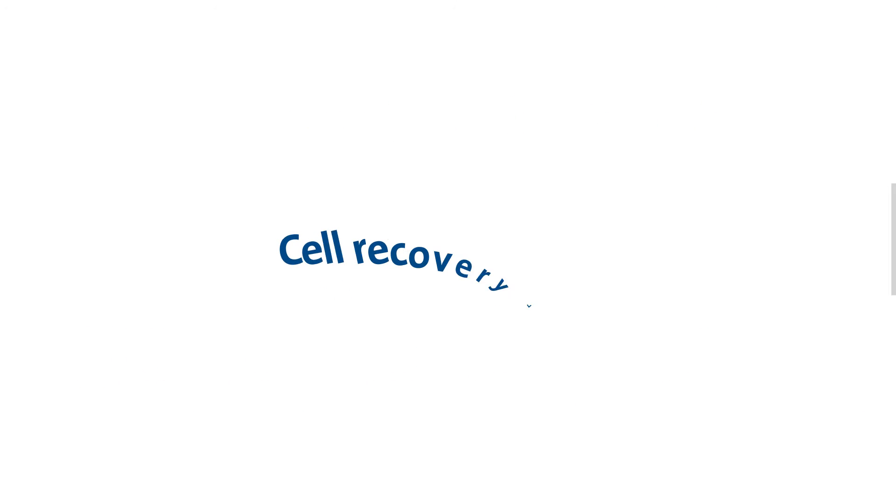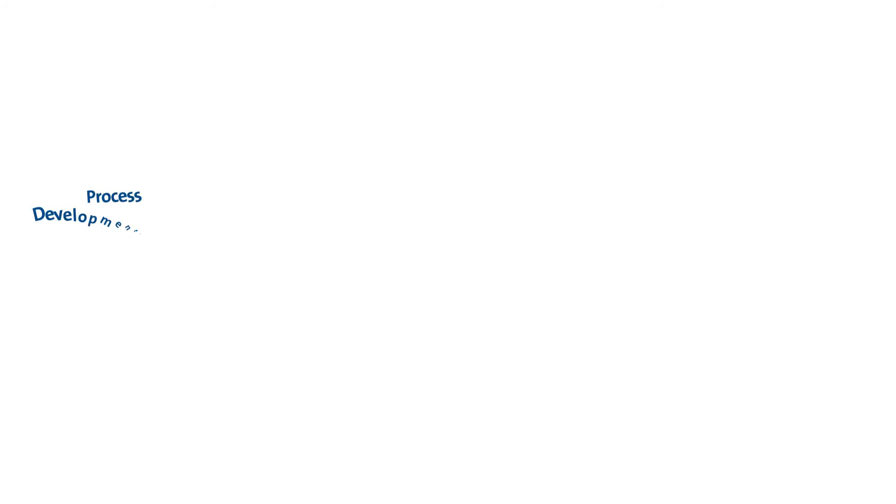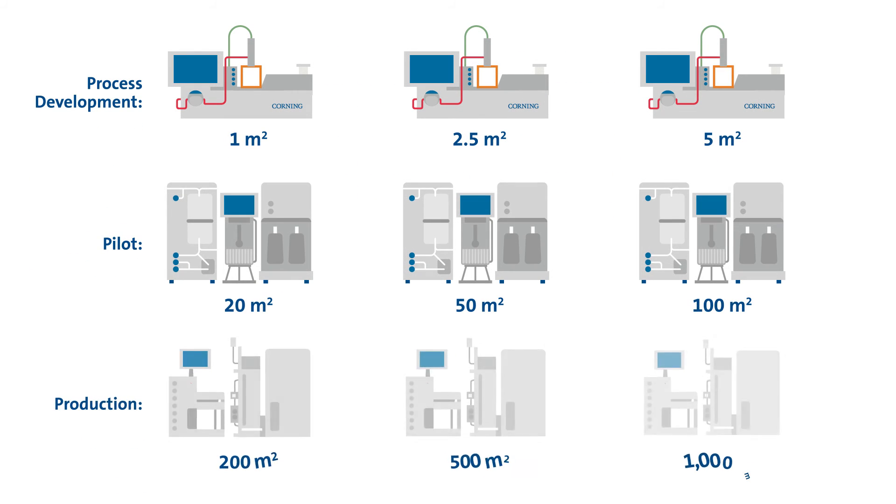For applications requiring cell harvest, the Ascent platform enables high cell recovery and viability with linear scalability from research to production.